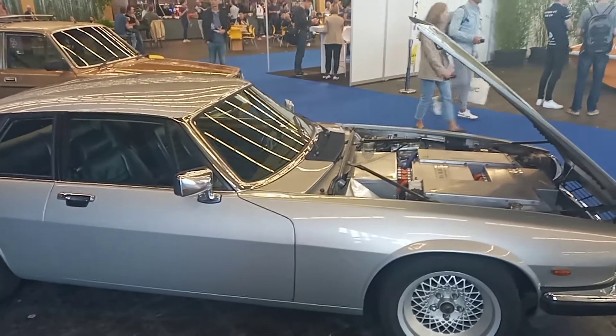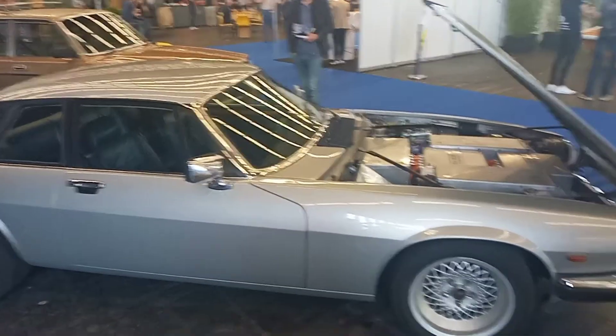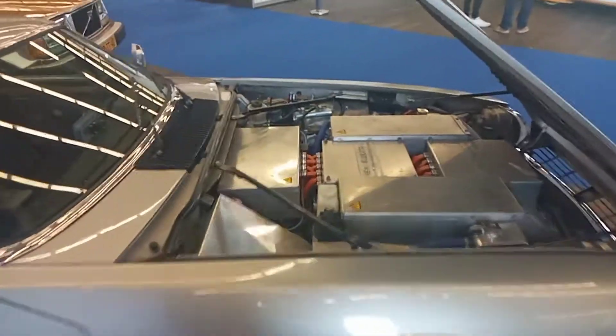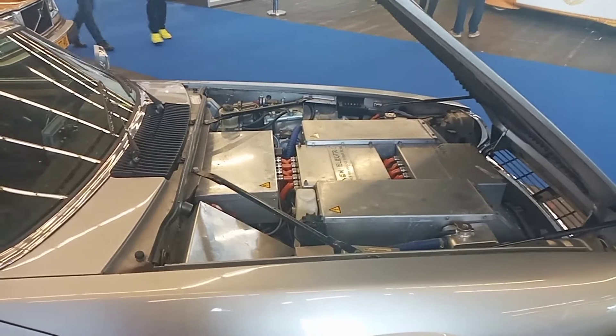Welcome back to Peter Troy's. Peter Bracken here. I'm at the Fully Charged Live EV and Clean Energy Show and we've got an old Jaguar here. Not sure what it is but they've put a battery into it to turn it electric, giving a new life to a classic vehicle.